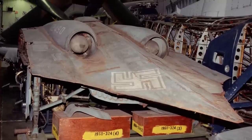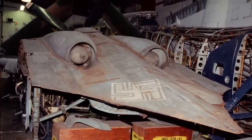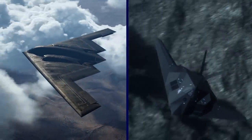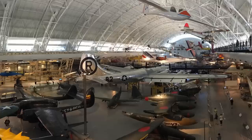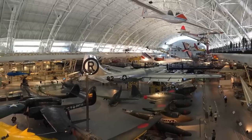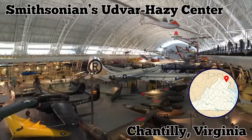Although incomplete, it is the only surviving example of the Ho 229, which influenced the design of many iconic American stealth fighters like the B-2 and the F-117. It is now on permanent display at the Smithsonian's Udvar-Hazy Center in Chantilly, Virginia.